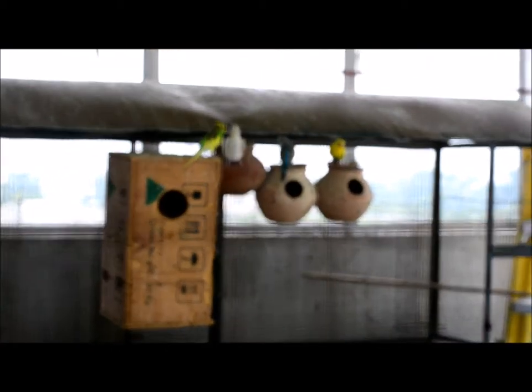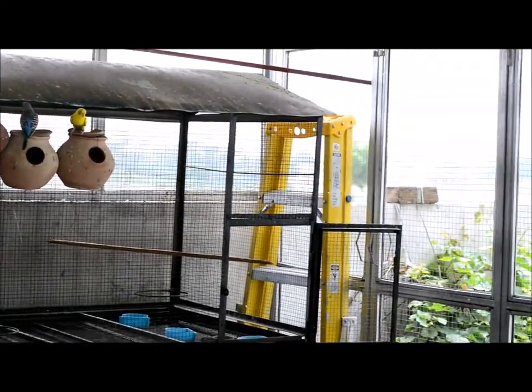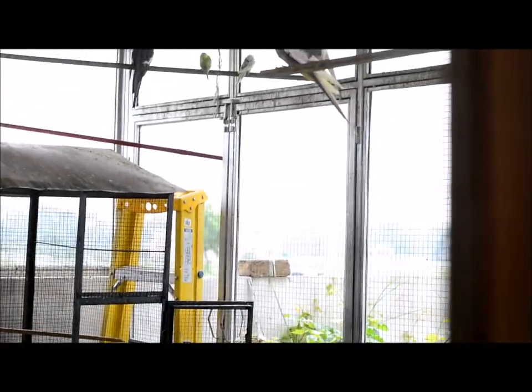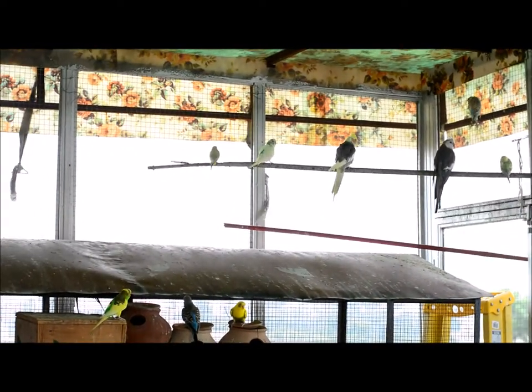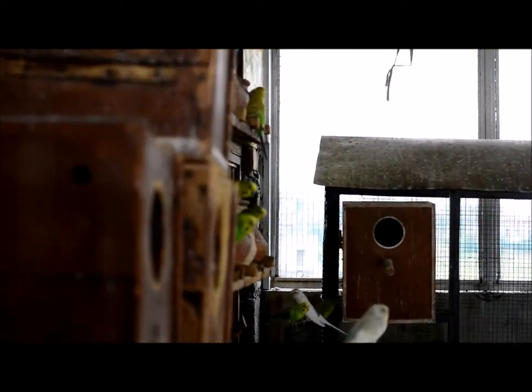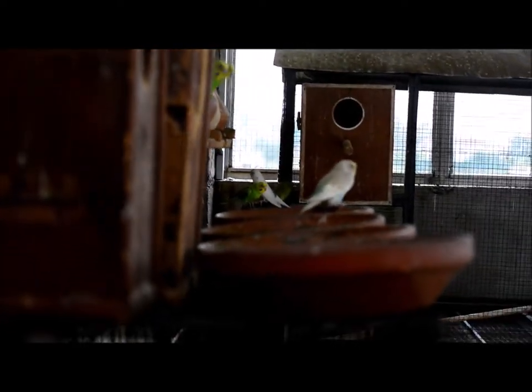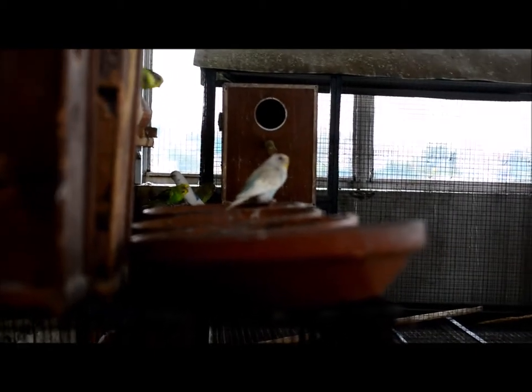There are two doors in this enclosure. For safety purposes, you close one door and then open the other door, because if you need to handle the birds you don't want them to escape. As you can see, I was standing at the front of the door, and the birds are looking around — the wind is running and everyone sits inside.